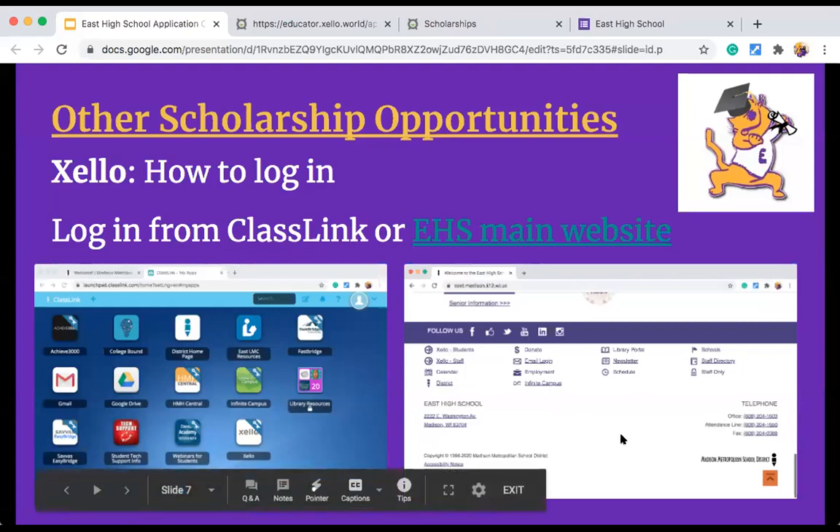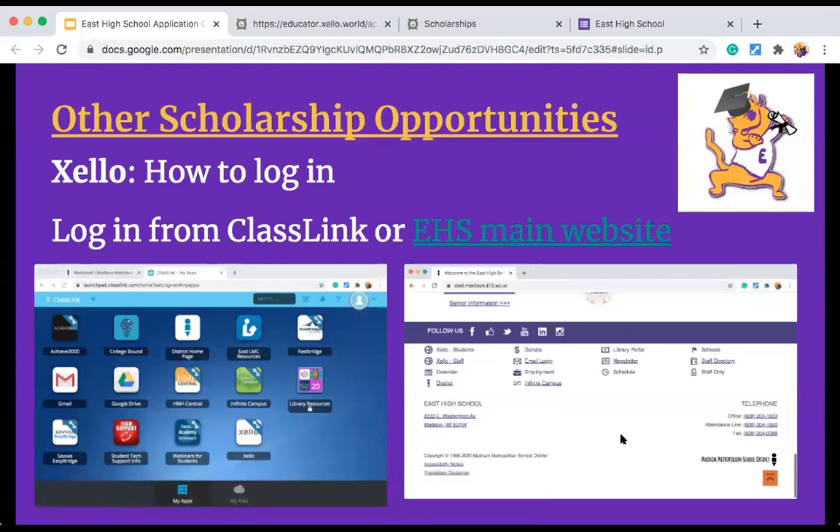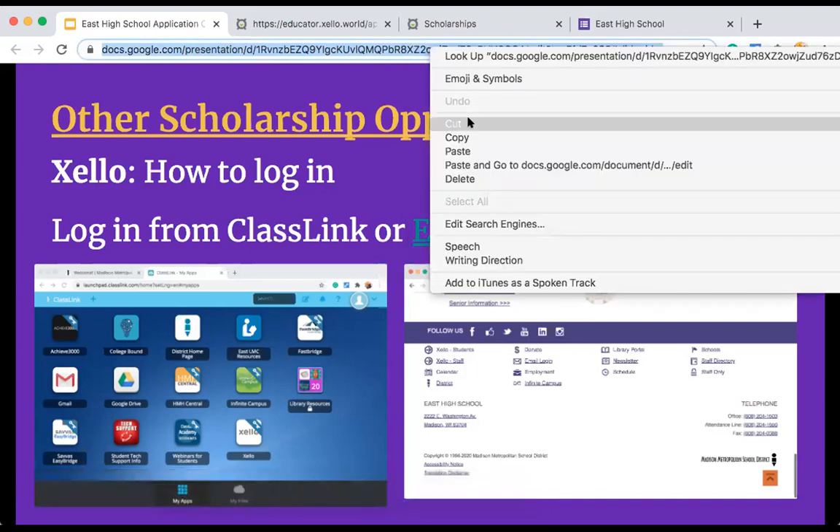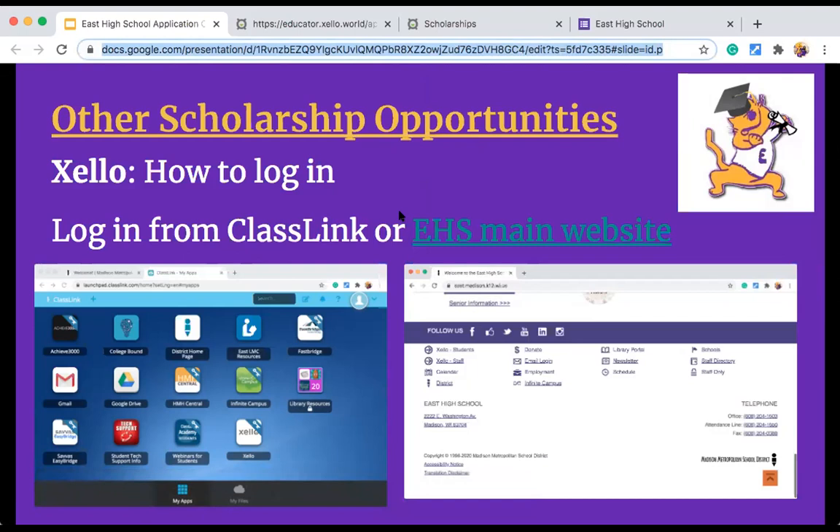I would be checking this at least once a week. Every week new scholarships are being added by counselors around the district. The good thing is that most of these are local — either Madison, Dane County, or Wisconsin — so your chances of getting them are much higher than some of the big national ones. Definitely keep logging in weekly to your Xello account. Most of them take about an hour to apply for and you might get $500 or $1,000 — it's really worth your time. The more you apply for, the better your chances of getting some scholarship money.